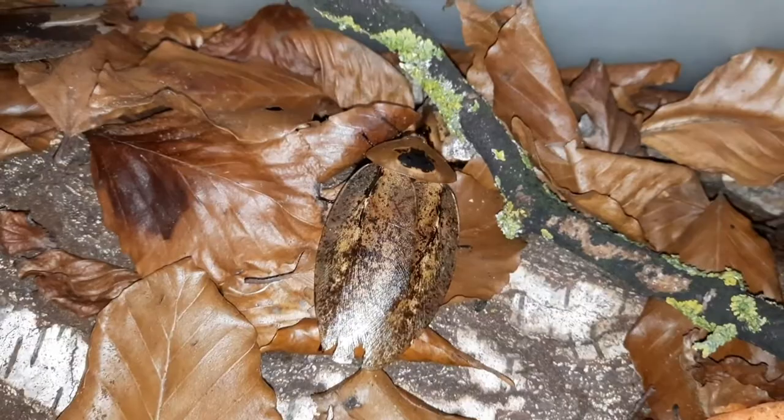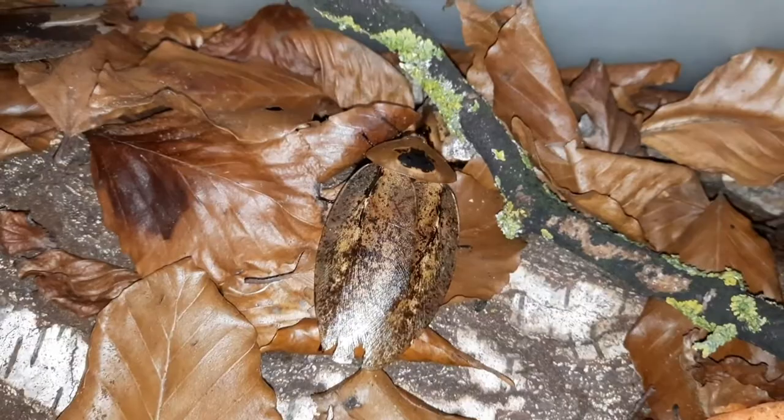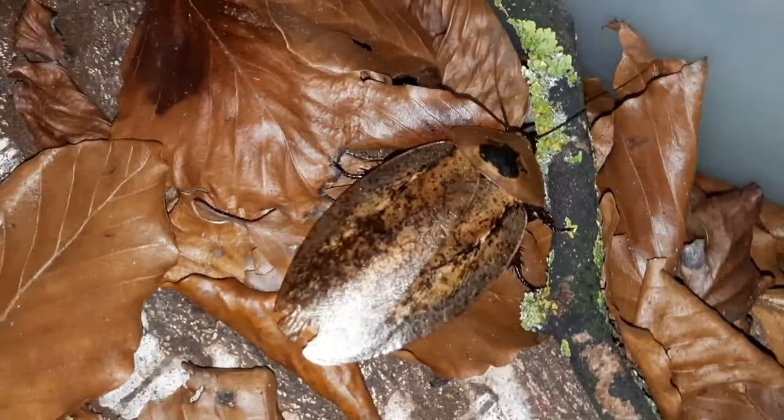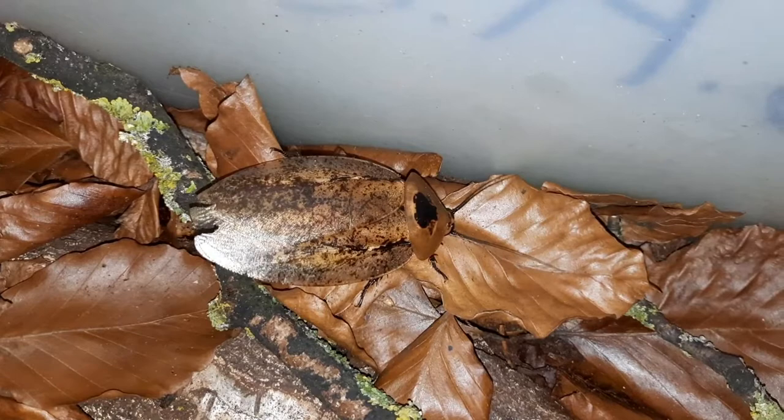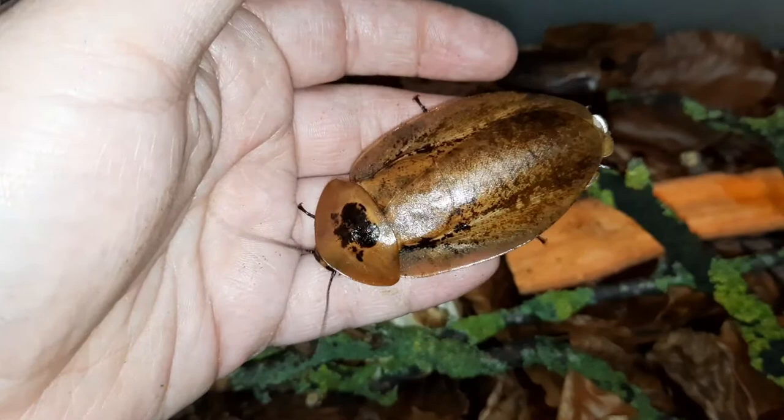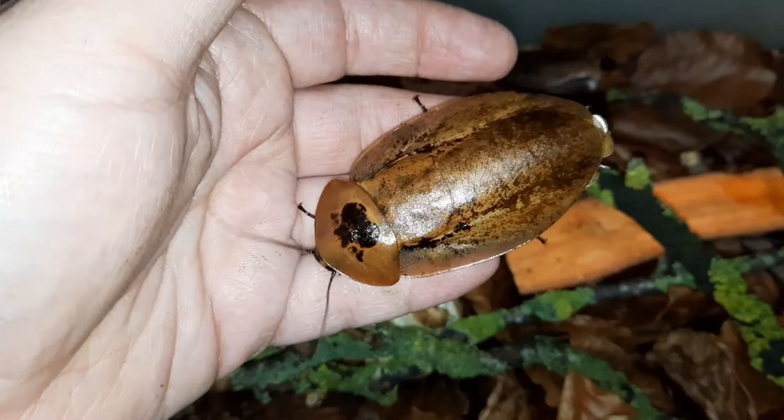They'll also eat some dry stuff as well — occasional fish flakes, even some cereals, and you can give them roach chow too. You can see in here, I always have some twigs of lichens in the enclosure. Lichen is a great food source for a lot of detritivore animals, and it's a free food, so always go out looking for twigs of lichens.